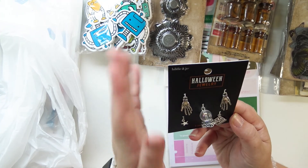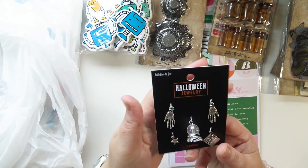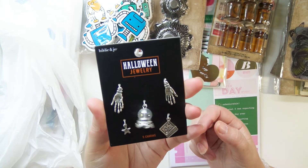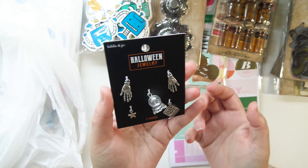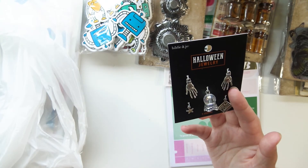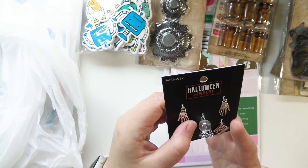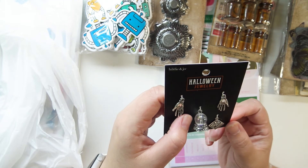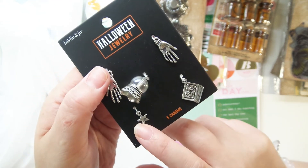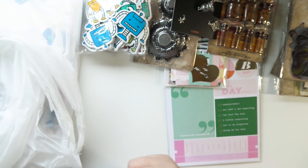I got some Halloween jewelry items — all of them were 40% off but they're like $10 a pack which is kind of insane, so I just got one even though there were a ton I really liked. I got this one because it spoke to me the most. It's got two palmistry hands, a crystal ball, a little tarot deck, and a tiny little star. Super cute.